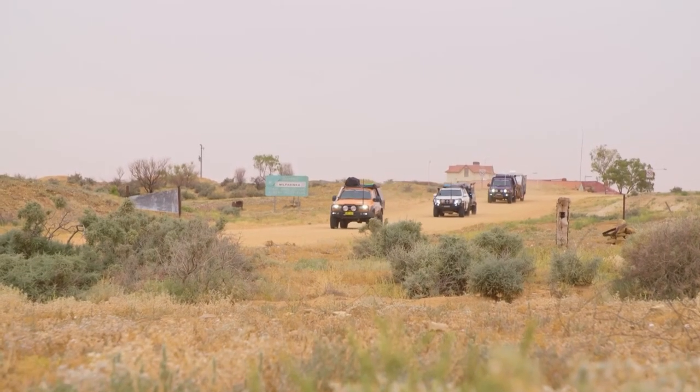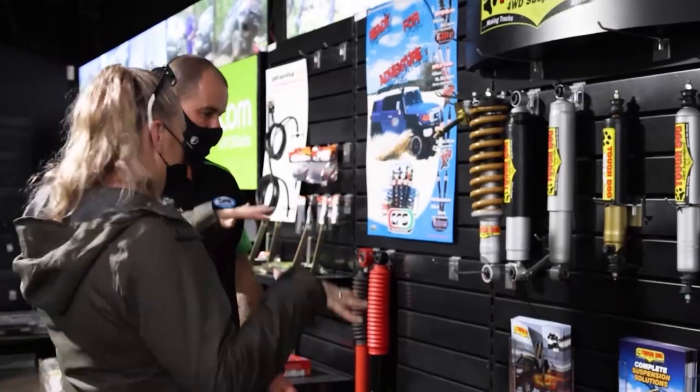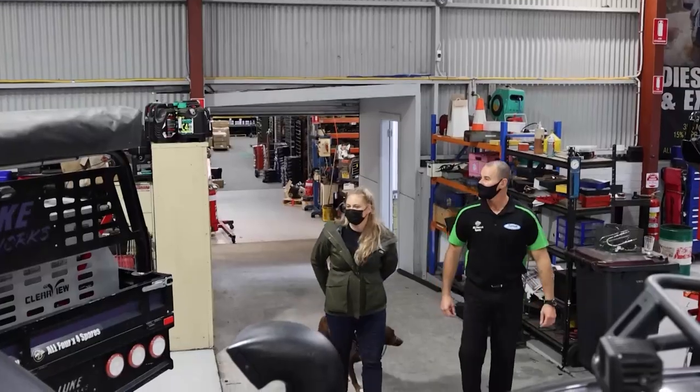Last year the cruiser had more than a few issues — I did see her on the back of a truck more than a few times — and I'm hoping this season that doesn't happen. In order to do that we put her into rehab and sent her up to All 4x4's Spares for a good solid week.